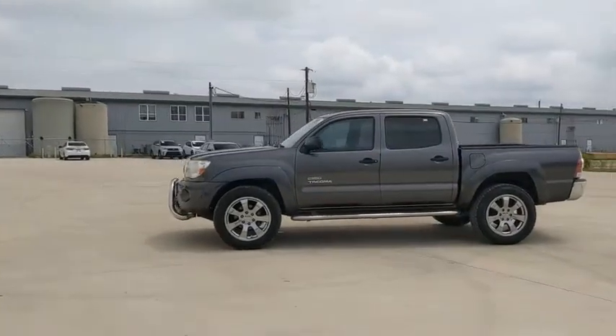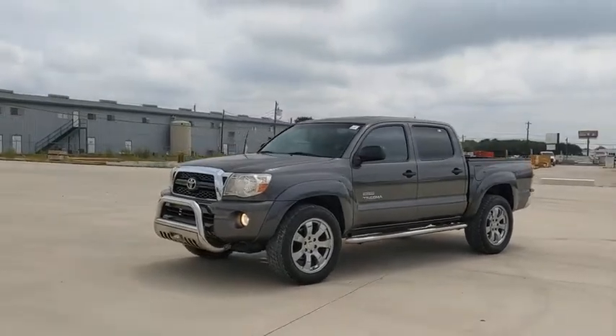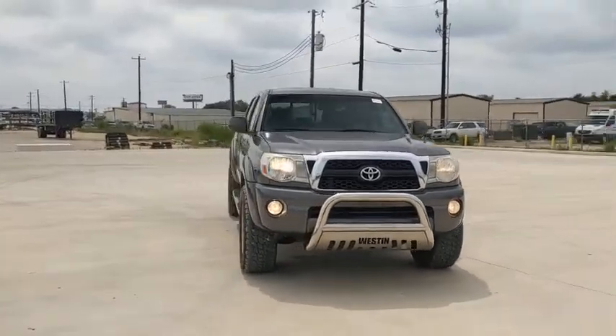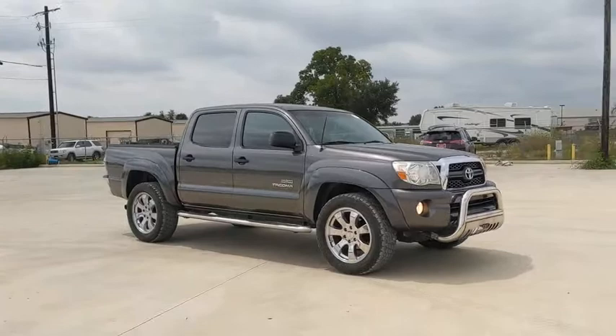Stop by and take a look at the 2011 Toyota Tacoma. The Toyota Tacoma boasts a roomy interior, a powerful V6 option, and excellent off-road capability, and has been named the best-selling compact pickup by MotorIntelligence.com five years in a row.